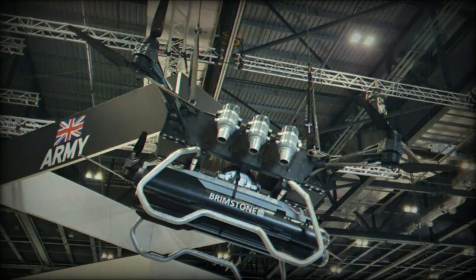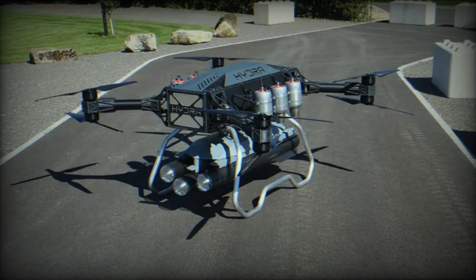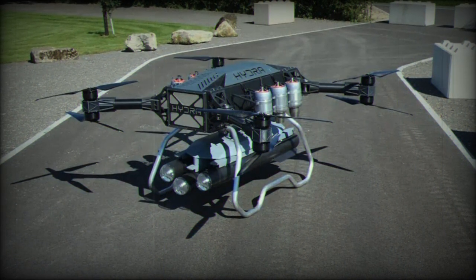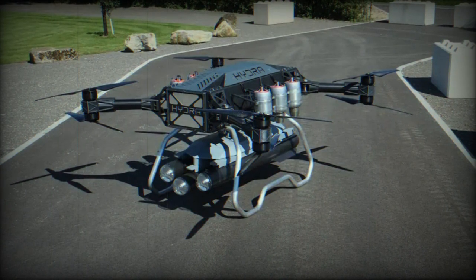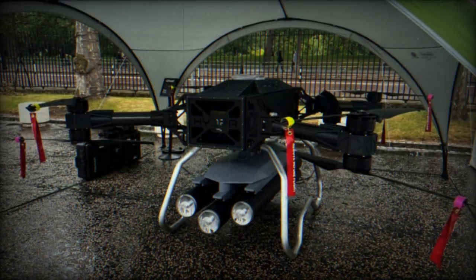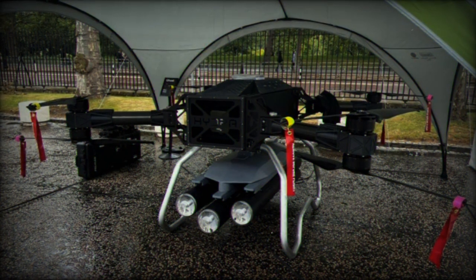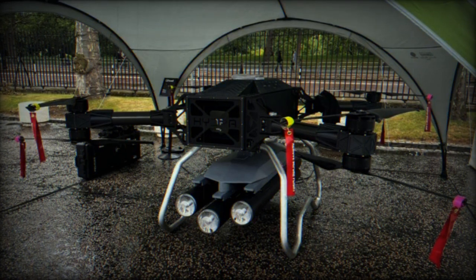The integration of the Brimstone missile system, known for its adaptability to multiple platforms, with the Hydra 400 holds the potential to enhance the capabilities of tactical land forces. The missile is recognized for its effectiveness in targeting various threats, including stationary, moving, and maneuvering assets such as main battle tanks (MBTs), armored vehicles, and mobile enemy units.